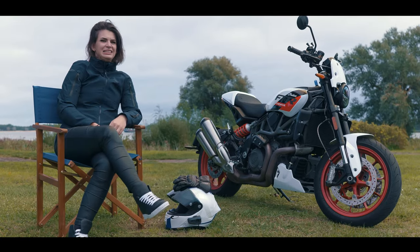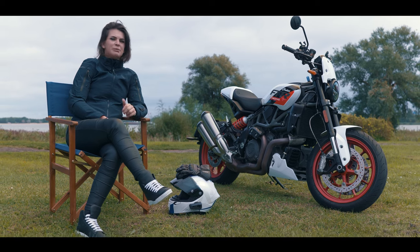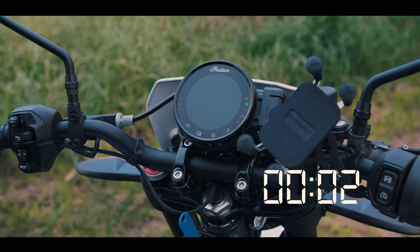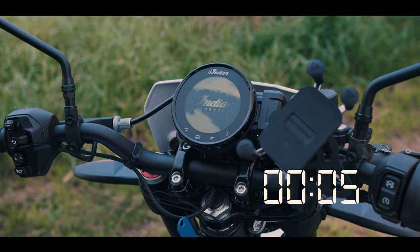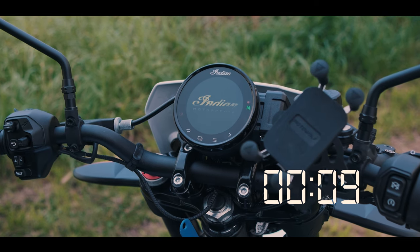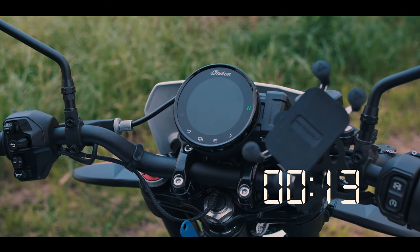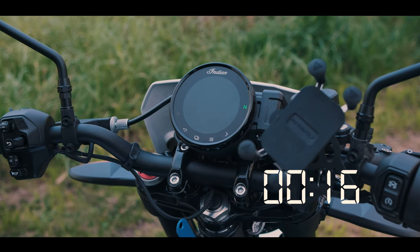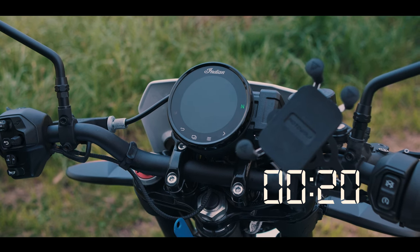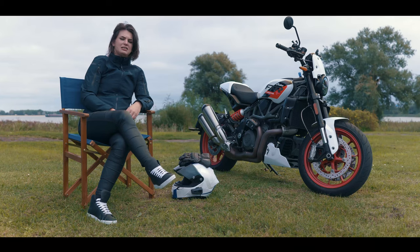Point number five: the TFT user interface is a tad slow. I can quite literally turn on the ignition key, walk to my kitchen, grab a drink from my fridge, walk back, and then it will be started up. That's okay if you have the time, but if you need to turn on the ignition and immediately ride off, you won't have an actual display to look at for the first few seconds. I think that's something worth investing in for Indian to update in the near future.